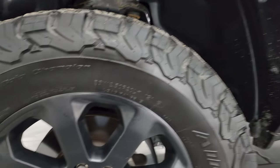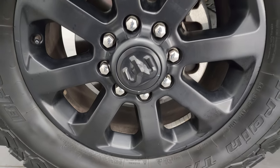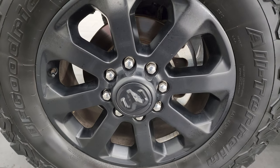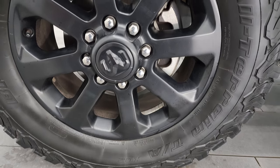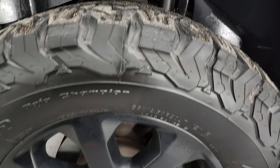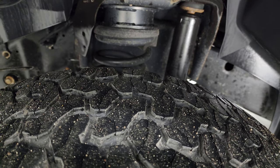This one comes with the 20-inch painted alloy wheels, part of that Night Edition. It has BF Goodrich All-Terrain TA-K02 tires — these are 35 by 12.5 R20 LTs. I would say they have right around half the tread left on them.